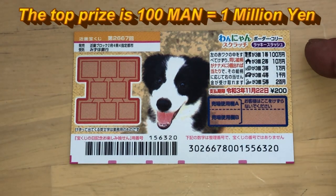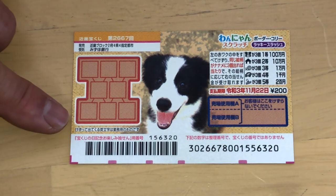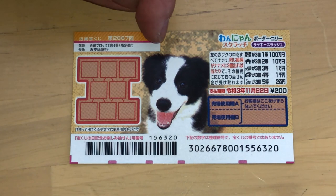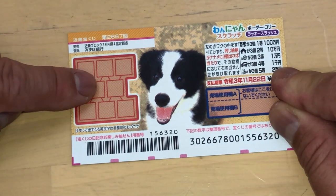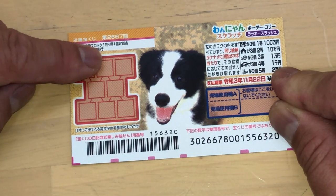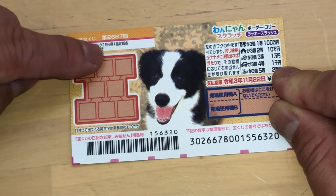The top prize is Hyakuman. This is the scratch area. As you can see, it's dog themed. You need to find three of the exact same pictures in a diagonal line to win. Do you see these two lines connecting these three boxes? That's one set.